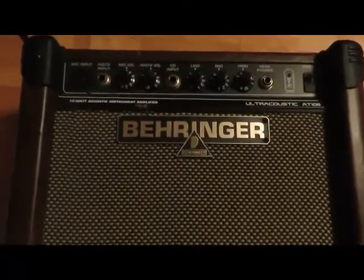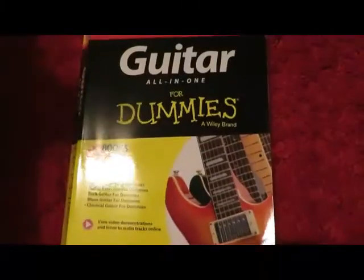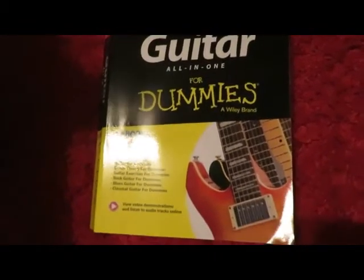You definitely need yourself a good amp, or at least a decent amp — something where people can hear you while you're on stage even at the other end of the room. So get yourself a good amp. Also, a book on how to play guitar.